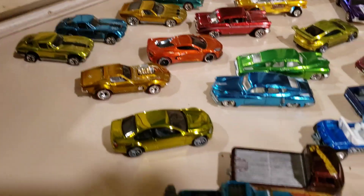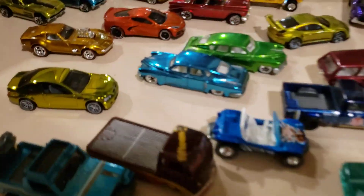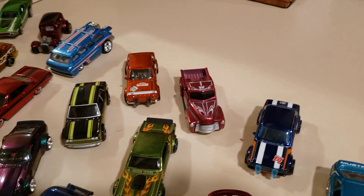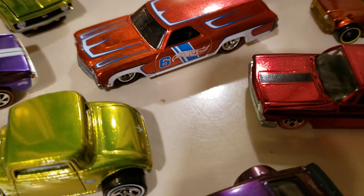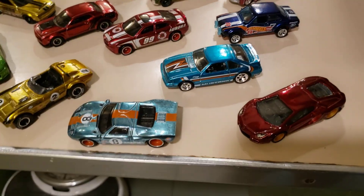We got RLC stuff, Cool Classics, ID cars, all manner of premium special edition Malan Hot Wheels, the very last K-Day cars that I've already listed, and we got a bunch of Supers.